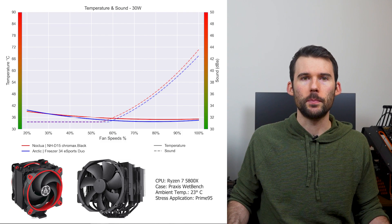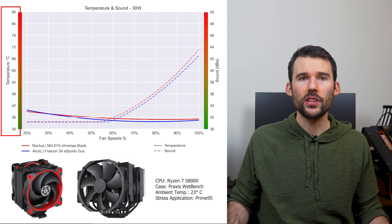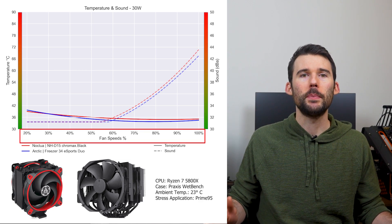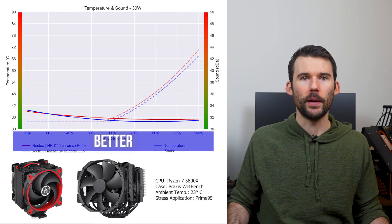In our first set of charts normalized by percent speeds, we have temperatures on the left represented by the solid line, noise on the right represented by the dash line, and percent speeds on the bottom. For this graph, lower is always better.